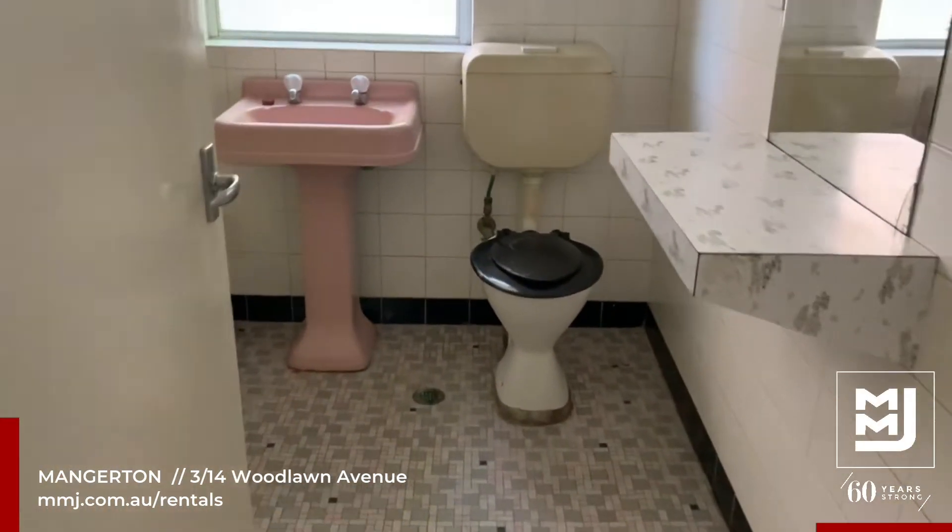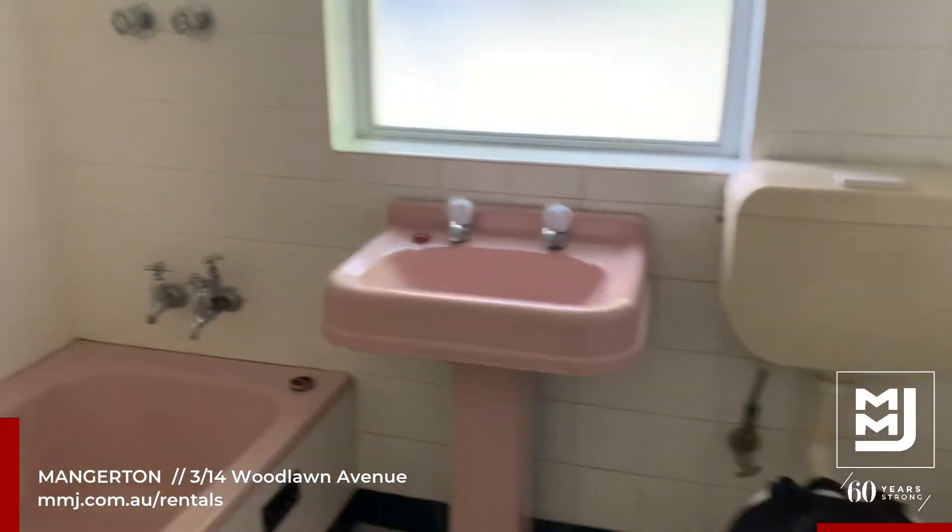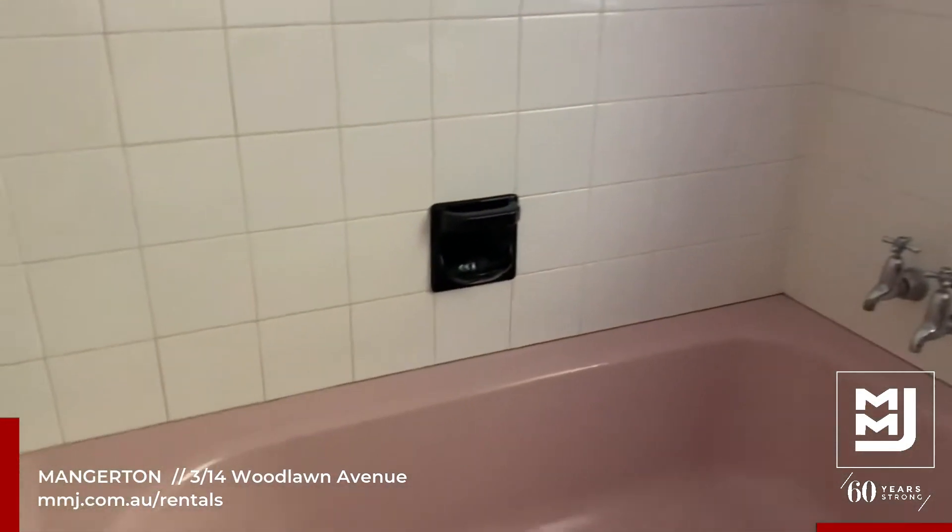Bathroom facilities — does have bath and shower.